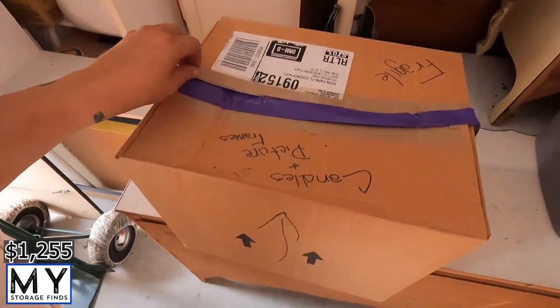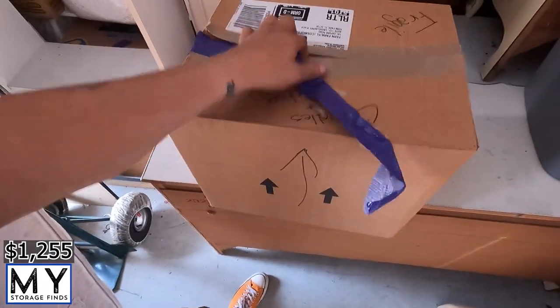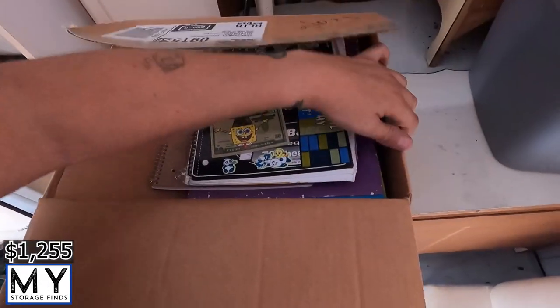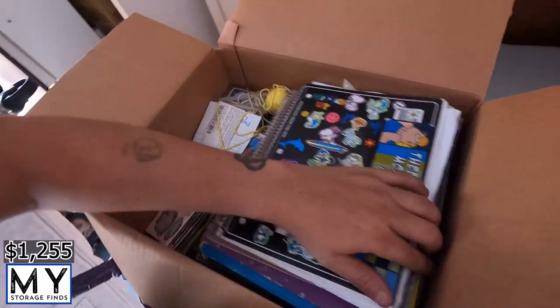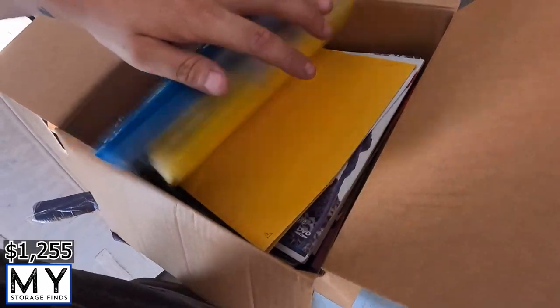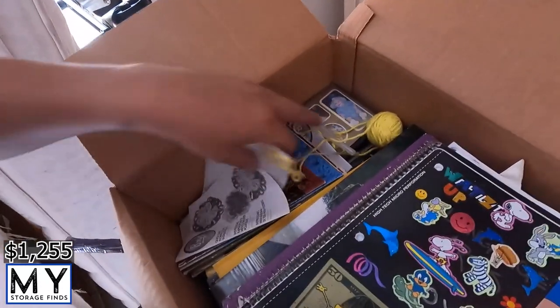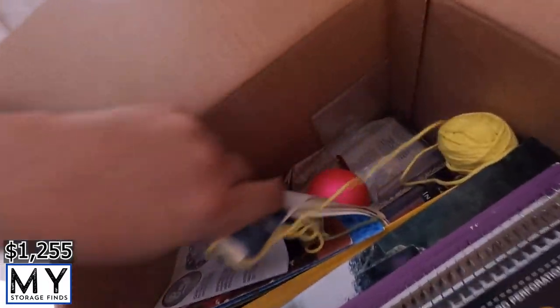Alright, next is a fragile box that says 'candles and picture frames.' So far I see no candles or picture frames — just looks like books of some sort, lots of paper, and some random knick-knacks. Nothing to write home about. I'll still go through the box in detail at the warehouse to see what we can find.